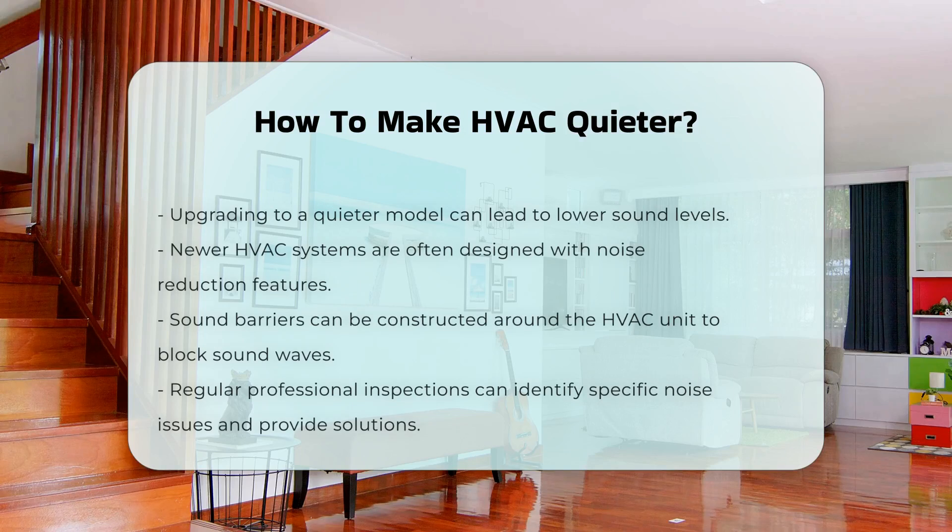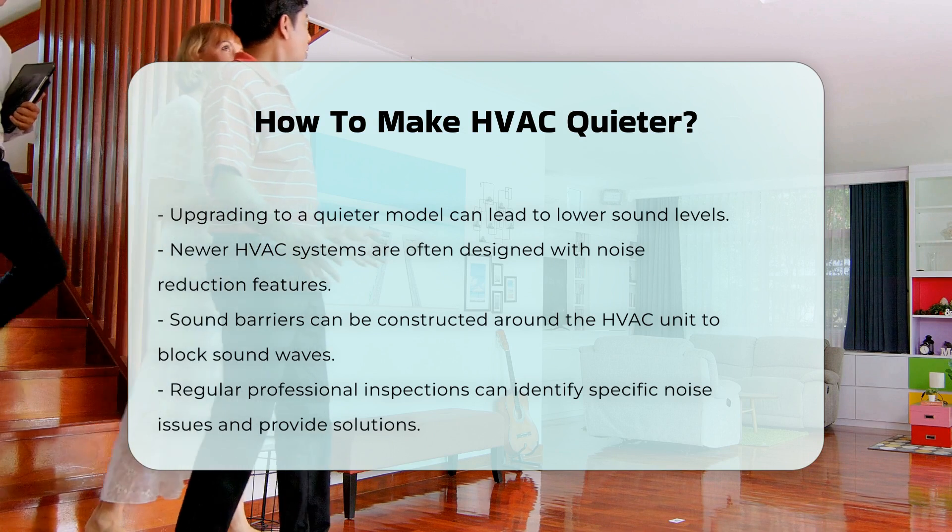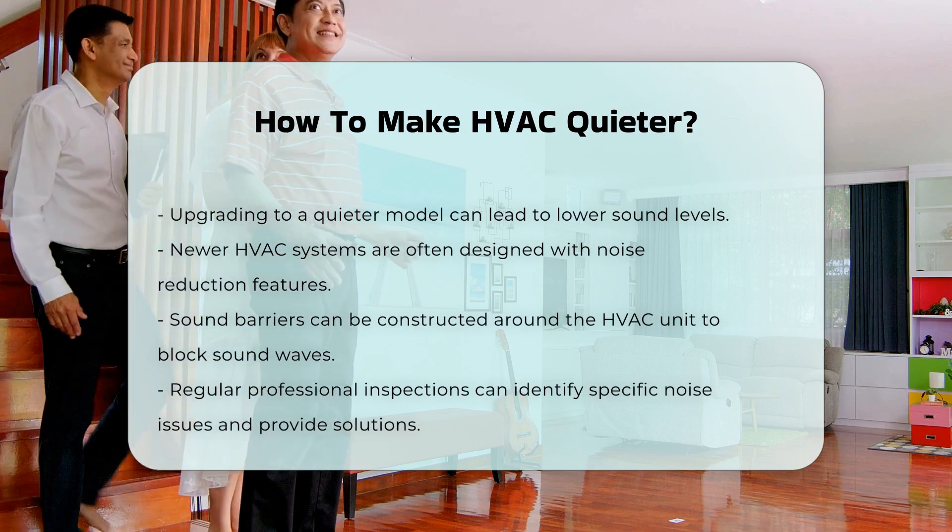Using sound barriers can also help. These barriers can be constructed around the HVAC unit, and they work by blocking sound waves from traveling into living spaces.